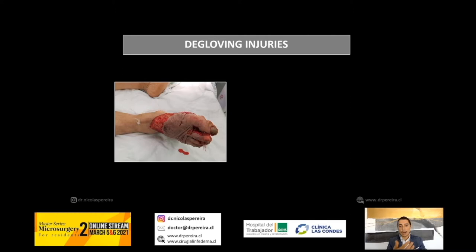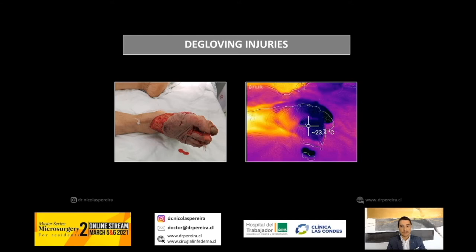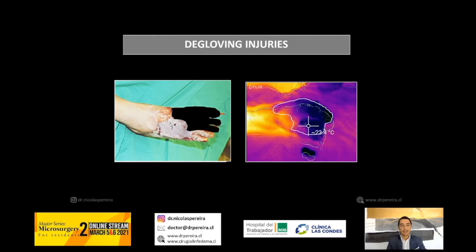Also for degloving injuries, when you don't know how much tissue is going to survive, in this case we didn't do anything except check the temperature. You have to use the same concept of a two Celsius degree difference between the traumatized tissue and the surrounding tissue. If you have more than two Celsius degrees difference, that tissue will probably become necrotic in upcoming days.